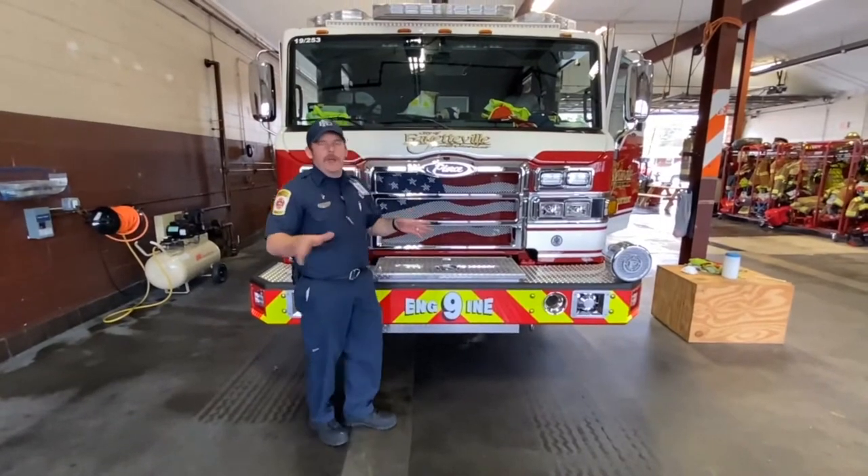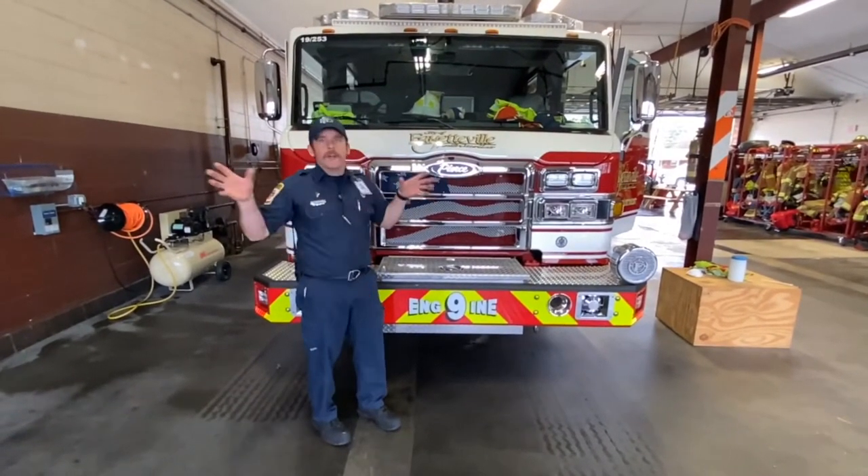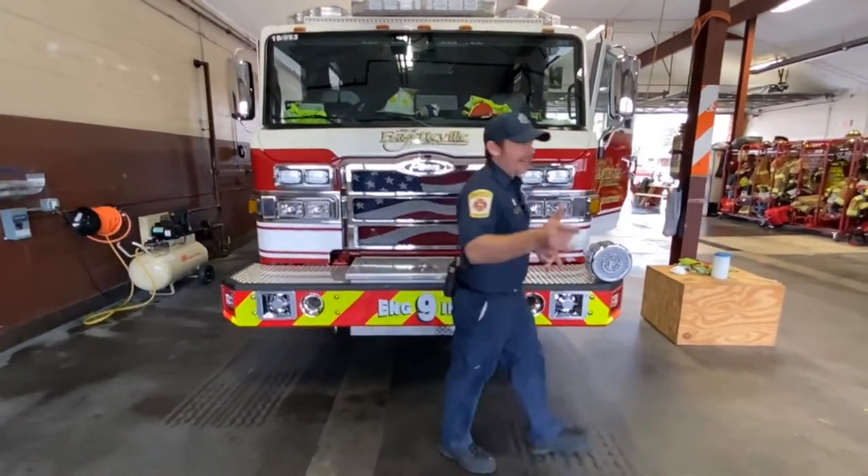Hey folks, today on Fire Truck Friday, we're going to talk about the roles of fire engine serves. We're here in Bonny Doon with good old Engine 9, aka the gatekeepers.